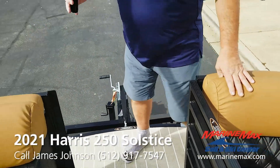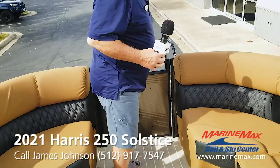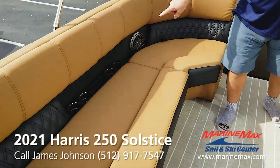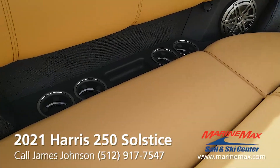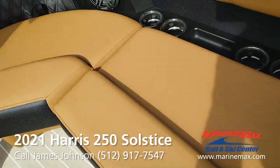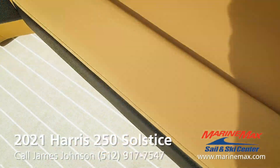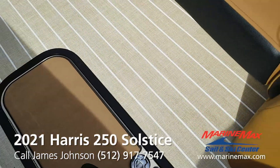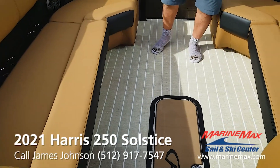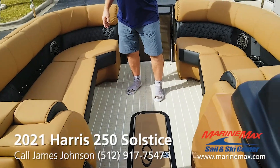Walking through the forward gate into the cockpit, you've got quality appointments throughout. Look at all the drink holders — there are about eight drink holders in the forward part of the cockpit, all with LED lighting. There's also LED lighting on the floor that runs through a spectrum of colors on a cycle, creating a really neat effect while you're out on the water at night.